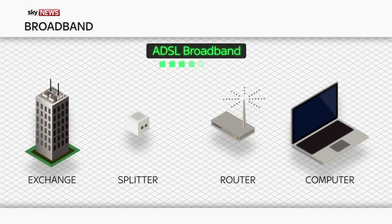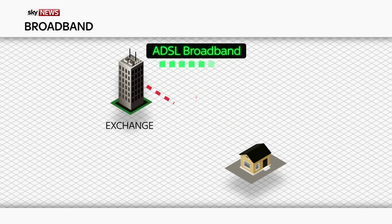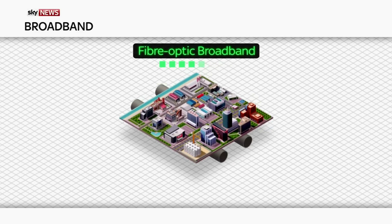Let's start with ADSL. This is the slowest option, but typically the one most of us in the UK have at home. It's delivered via copper cables — it's fine for the odd bit of web browsing and emailing, but the speed gets worse the further away you live from a telephone exchange.